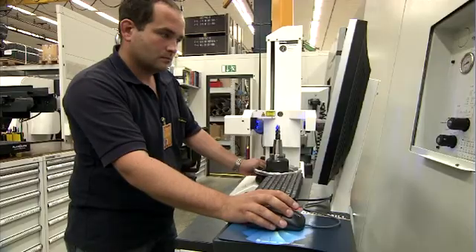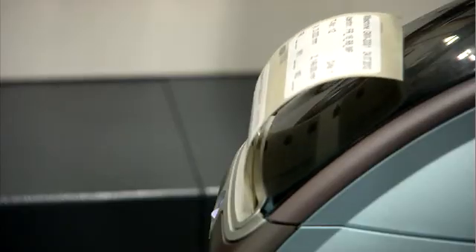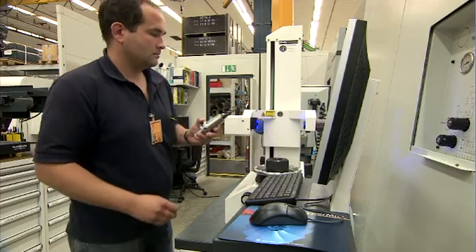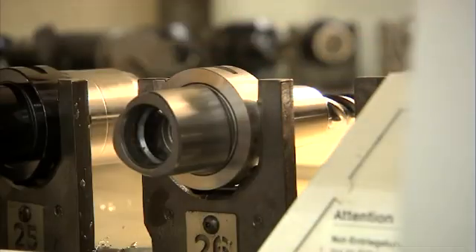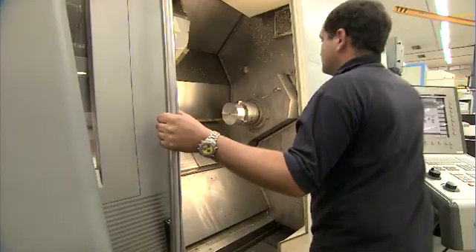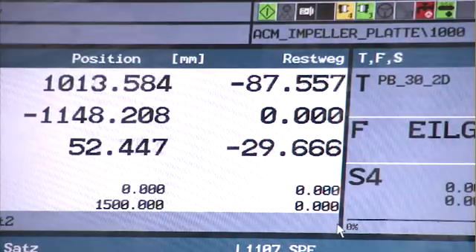All aircraft are operated in different environmental conditions. Therefore, the wear of each individual component is unique. Their condition depends on several factors, such as the geographical region the airplane is traveling to. Consequently, any two components with the same part number will never look the same. Due to this, the repair process of each individual element has to be adjusted to accommodate for the component's unique condition.